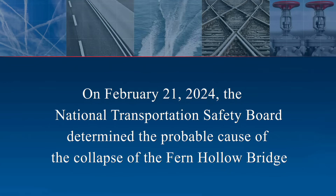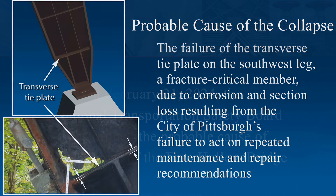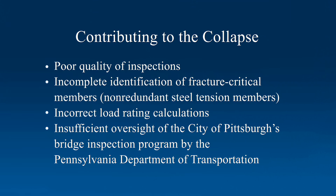On February 21, 2024, the National Transportation Safety Board determined the probable cause of the collapse of the Fern Hollow Bridge was the failure of the transverse tie plate on the southwest leg of the bridge, a fracture-critical member, also called a non-redundant steel tension member, due to corrosion and section loss resulting from the City of Pittsburgh's failure to act on repeated maintenance and repair recommendations from inspection reports. Contributing to the collapse were the poor quality of inspections, the incomplete identification of the bridge's fracture-critical members, non-redundant steel tension members, and the incorrect load rating calculations for the bridge. Also contributing was insufficient oversight of the City of Pittsburgh's bridge inspection program by the Pennsylvania Department of Transportation.